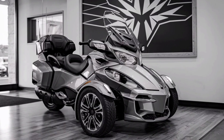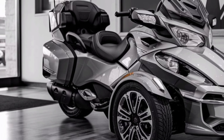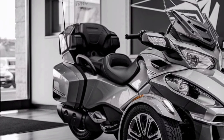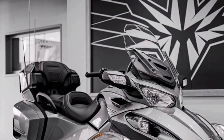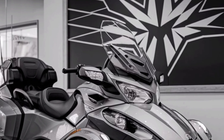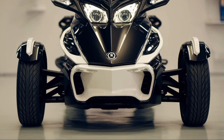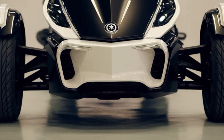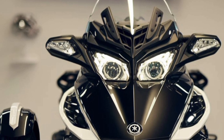Let's talk about the look. The Spyder RT is futuristic yet elegant. Its large front grille and LED signature lights give it a sharp, modern aesthetic. The overall design is streamlined and aerodynamic, so while it's a cruiser at heart, it looks like it could belong on the racetrack. Plus, the Spyder offers ample storage, up to 47 gallons in total, perfect for those extended trips.